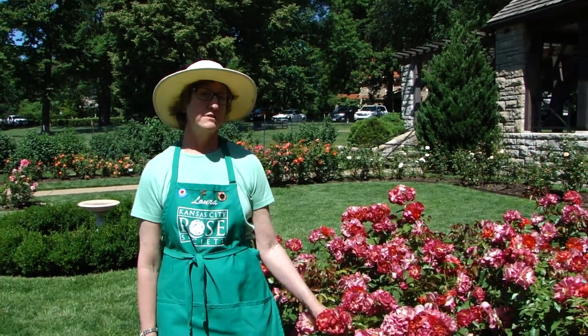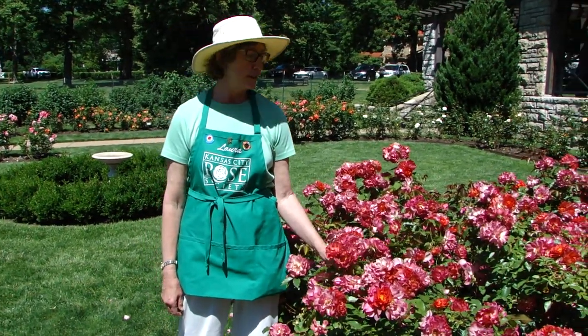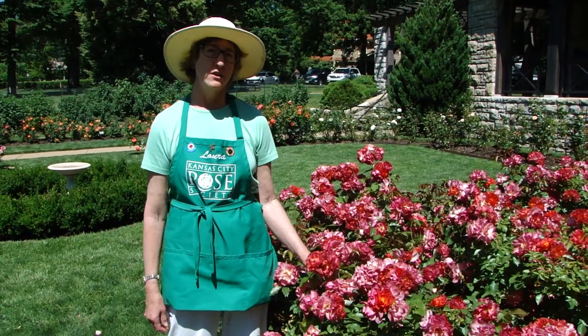I think every rose garden should have some Floribundas because of their beautiful color and fragrance, and they look lovely in a vase, so I encourage you to get some for yourself.